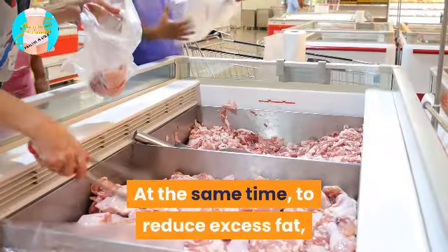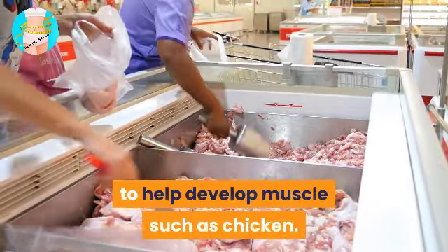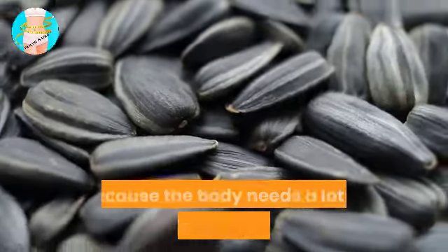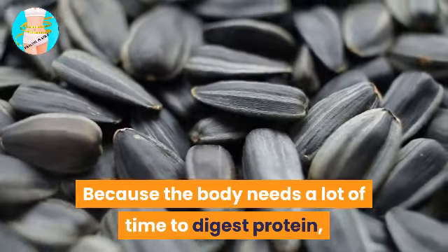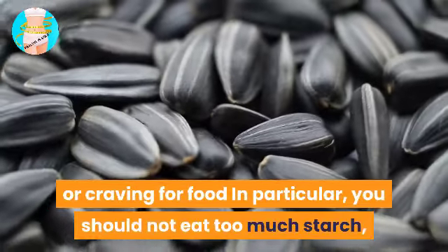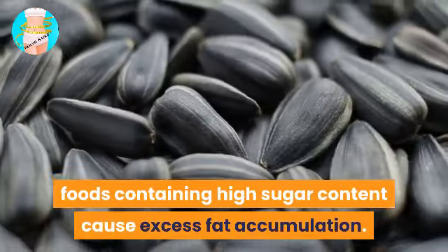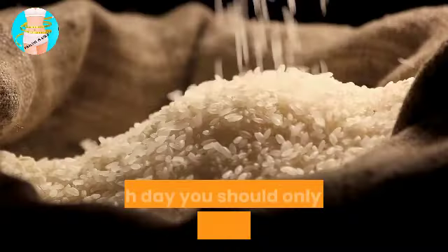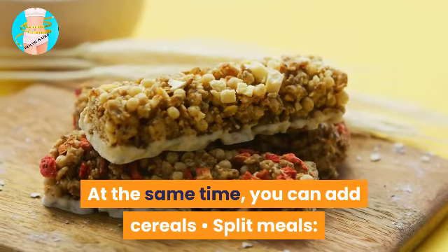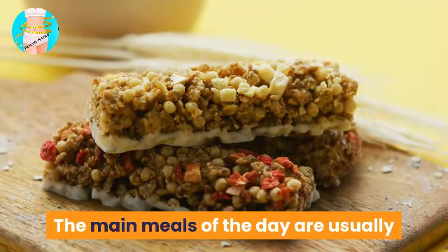To reduce excess fat, choose white meats rich in protein to help develop muscles, such as chicken. You should also use plant-based protein sources, because the body needs a lot of time to digest protein, so you won't feel hungry or crave food. In particular, you should not eat too much starch — foods containing high sugar content cause excess fat accumulation. Each day you should only eat about 500 grams of starch, and you can add cereals.